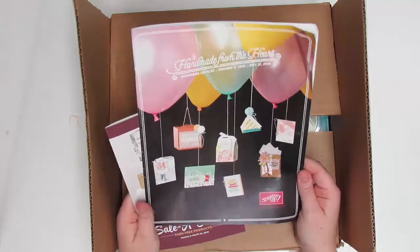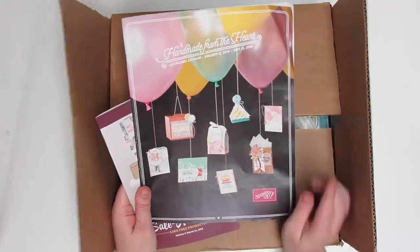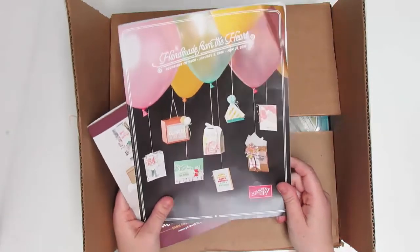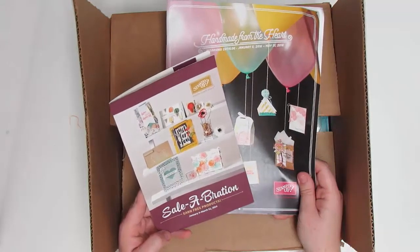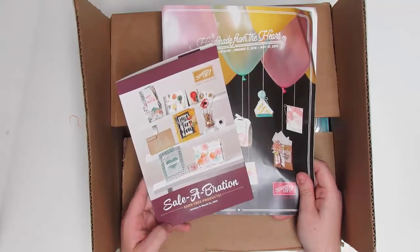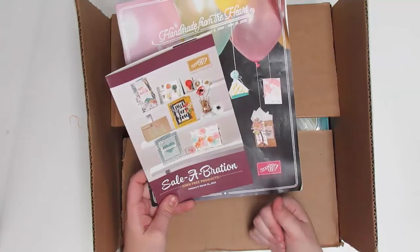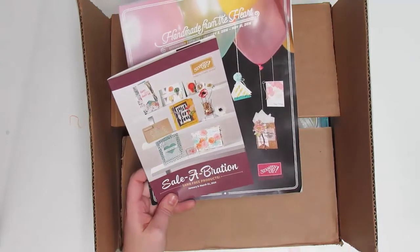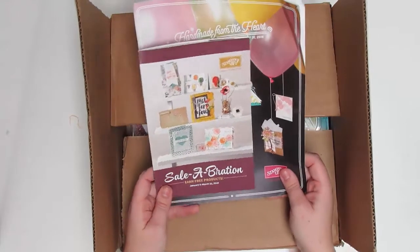I can't show you the inside right now — mom's the word — but I can show you it's in this box. When I went to that event they not only showed us items from this catalog, but they also showed us the Celebration catalog. Celebration is coming back — it's a special promotion that runs in the first quarter of the year: January, February, and March.